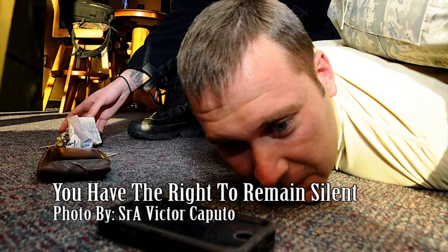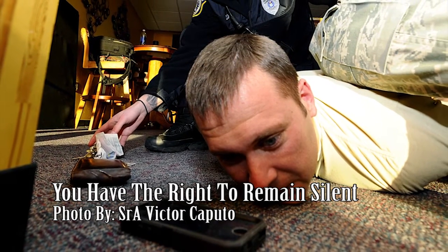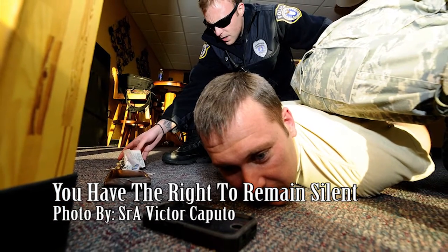Timothy Dixon searches the contents of Tech Sergeant Dale Barber's pockets during a simulated altercation in Dorm 342. Barber acted as an aggressive airman during this exercise, which helps security forces airmen better train themselves to react to different situations.